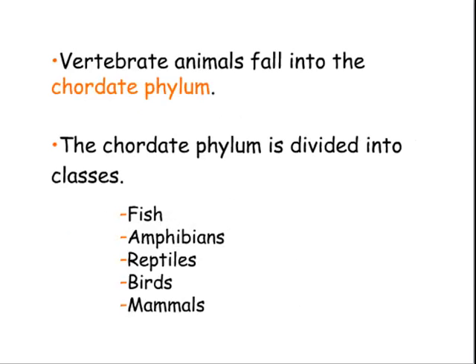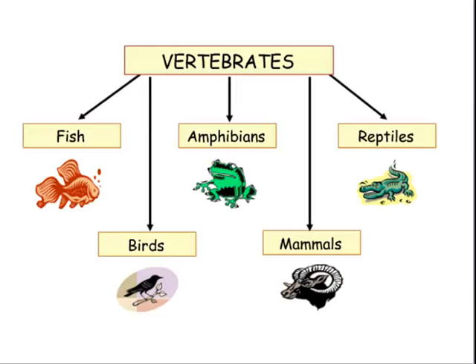Vertebrate animals fall into the chordate phylum, and the chordate phylum is divided into classes of fish, amphibians, and reptiles, which we've already studied, and now birds and mammals.